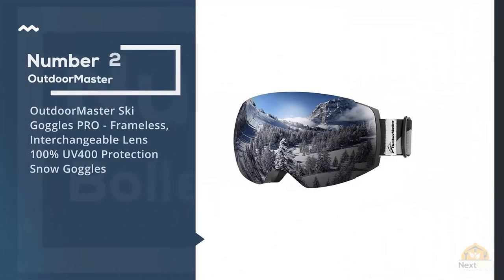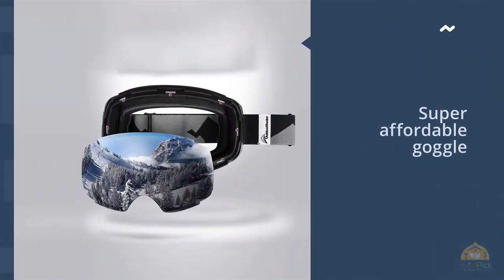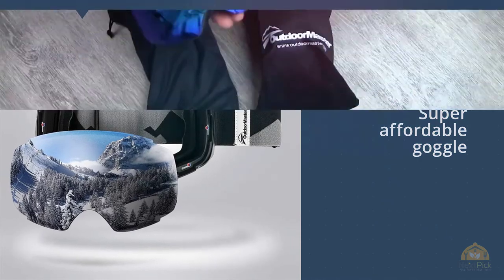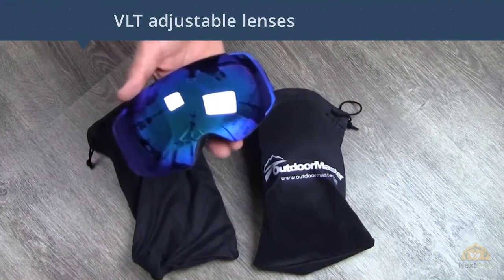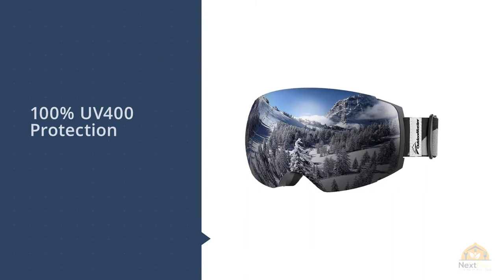Number two: Outdoor Master ski goggles pro — frameless, interchangeable lenses, 100% UV 400 protection snow goggles. What would you say if I told you that you can get a super affordable goggle with almost all the features of top manufacturers? Too good to be true, possibly, but it seems that way with these. While I know nothing about the supply chain or manufacturing process of these uber cheap goggles, the specs look fantastic for what you're paying.